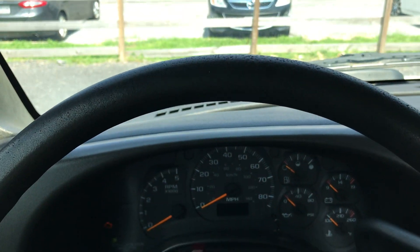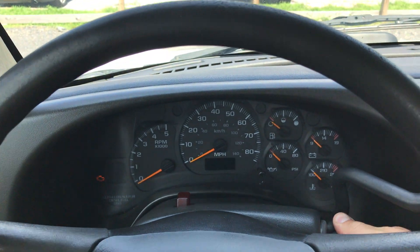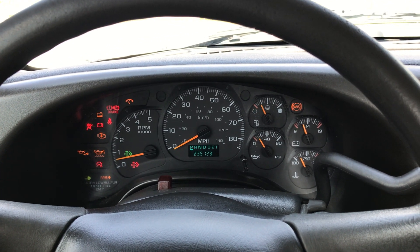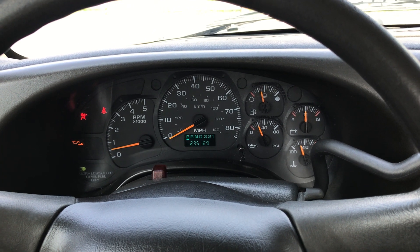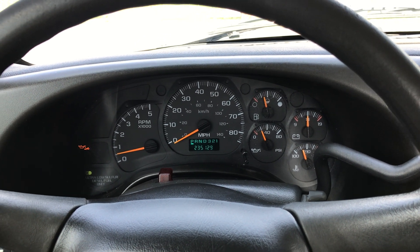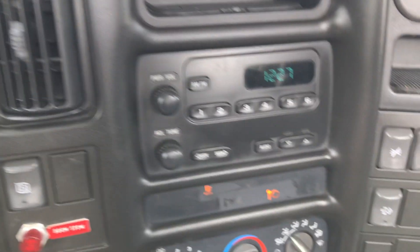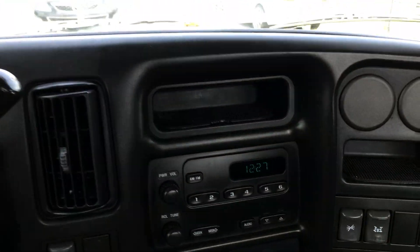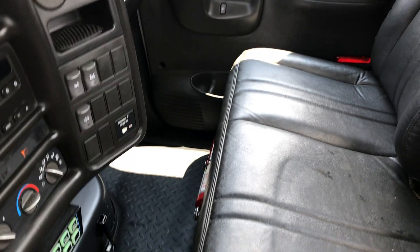Check the mileage here — we'll start it up. It's got 235,129 miles at the time of this video. We do have some surface lights that we need to take care of on this truck, but that's really about it. Mechanically, this truck is 100%. The air's blowing nice and cold. It's a super hot day, but it's blowing really cold today.